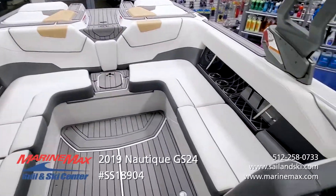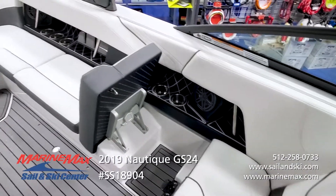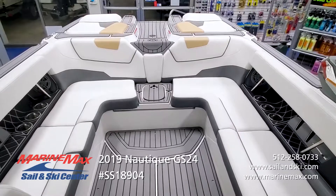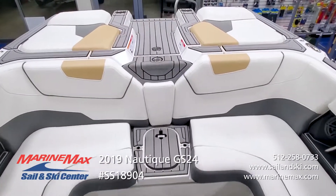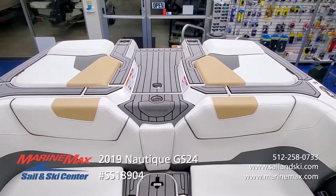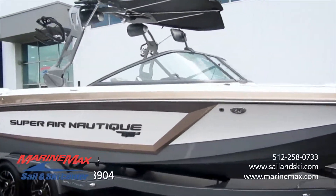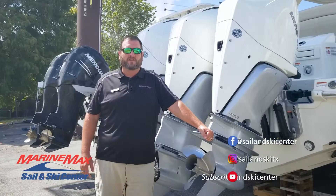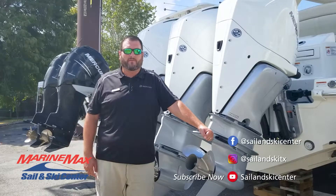As you walk through the GS24, you just notice how much detail they put into this boat. When you have a chance to get on the water, you'll understand why it's considered the most versatile water sports boat on the market — and it's all built to Nautique quality standards, unmatched by anybody. Thank you very much for taking a tour of the boat with me. Feel free to contact any of our three locations in San Antonio, Austin, or Lakeway to schedule an appointment to review the boat in person.